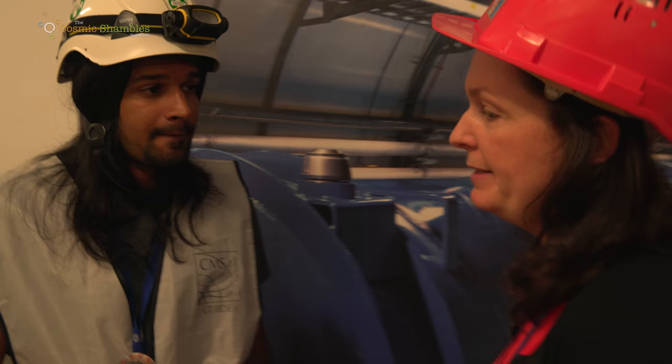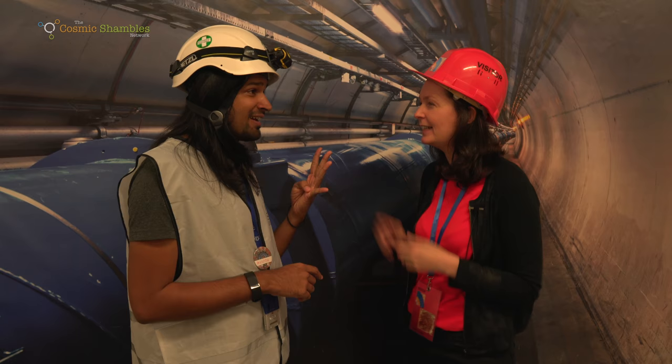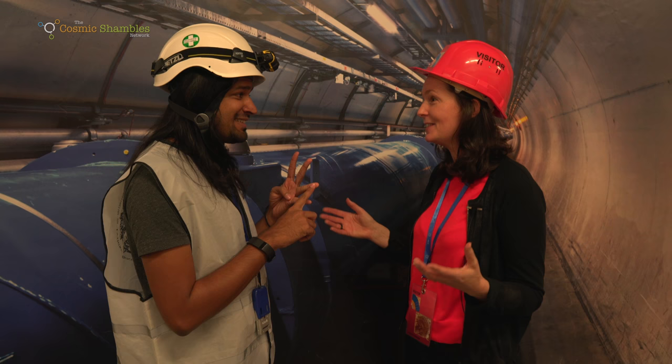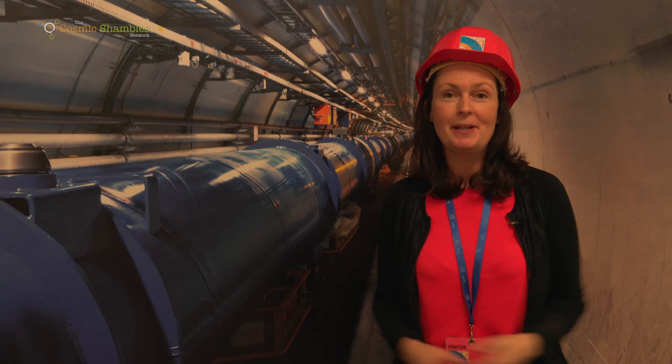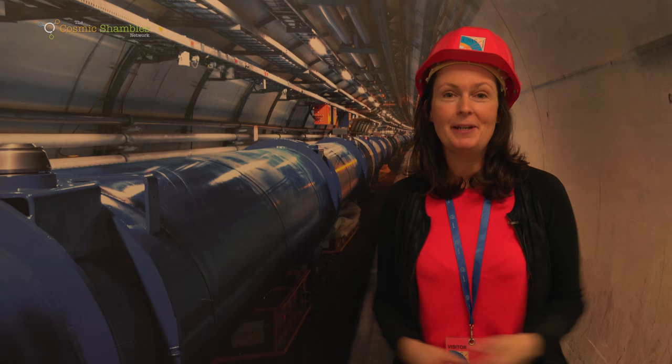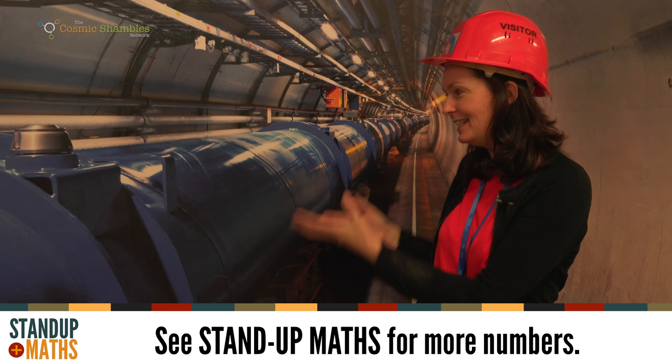If you were to sum up in a few words the physics that's happening today, I would say: search for new physics. We can see it's such a vibrant area — new dimensions, new particles, new physics — it's still happening right here, right now at CERN. I've had a phenomenal time here at CERN learning about what's happening because of the particles accelerated in this tunnel. If you want to find out more about the maths of what's happening here, go to the standupmaths channel for Matt Parker's video.